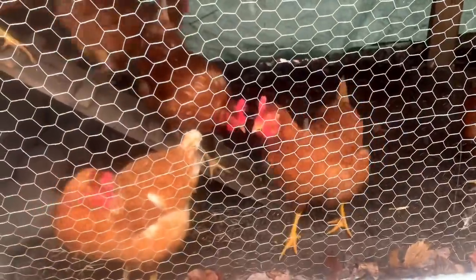These are these chickens' first time seeing snow. Sorry ladies, I think free range season's over.